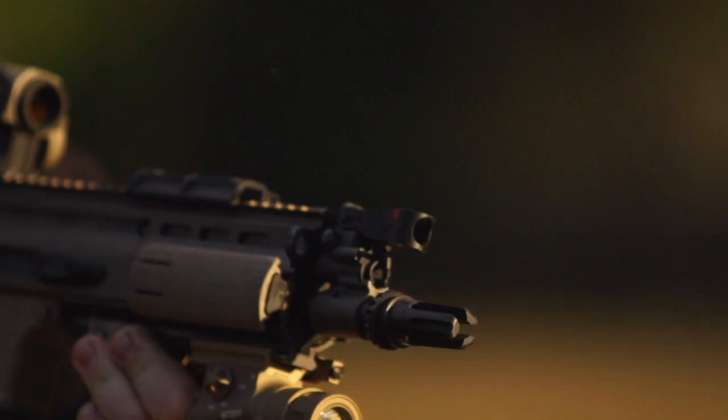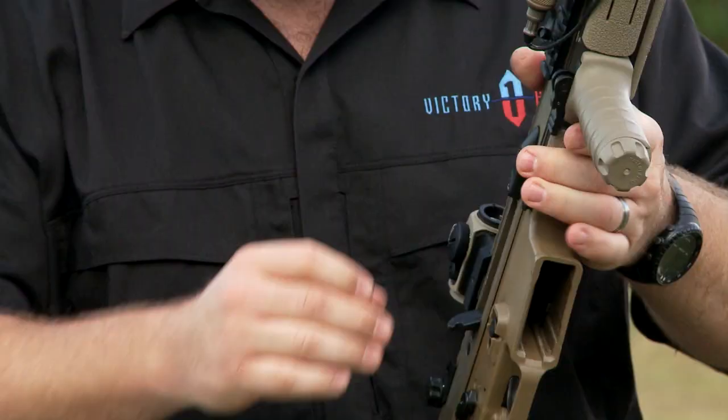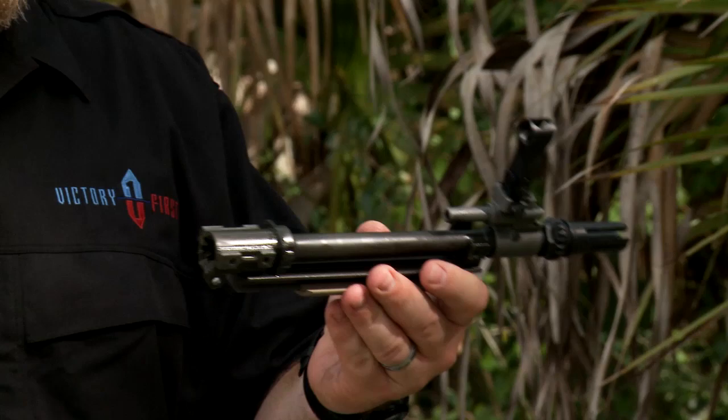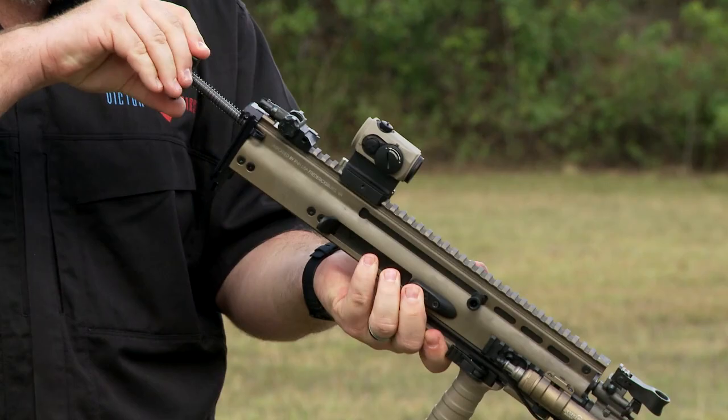I'm Matt Jacobs with Victory First. What we're going to do today is talk about the SCAR family of weapons. The SCAR family is an extremely modular, adaptable system — the end user can change those barrels in about five minutes. It is operator envisioned, tested, and proven.